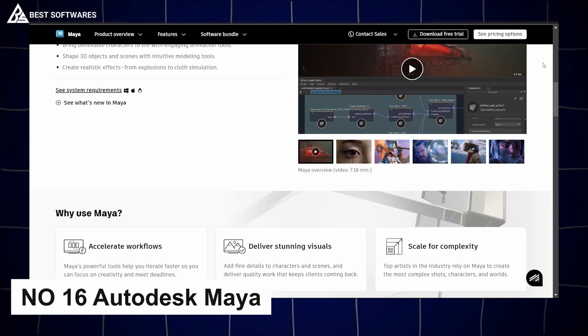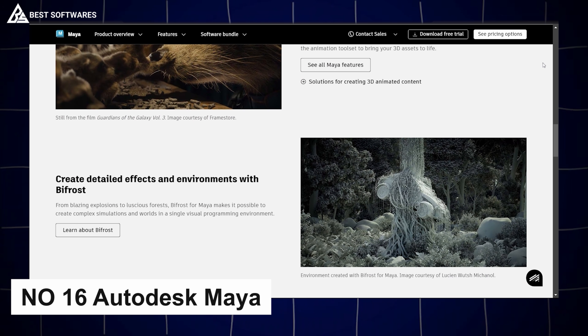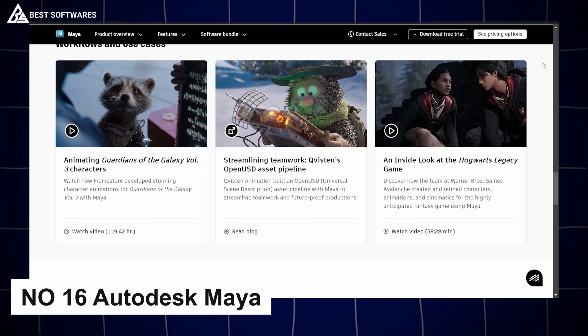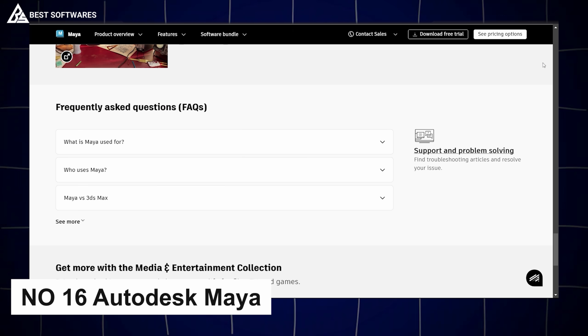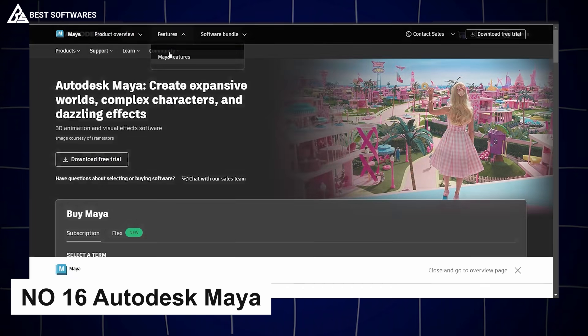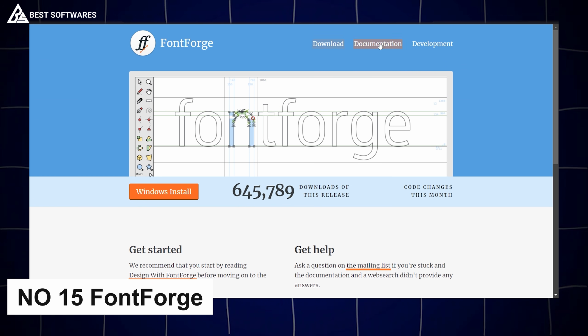Platform number 16 is Autodesk Maya, best for 3D design. Autodesk Maya is a go-to for serious 3D designers, offering industry-grade tools for modeling, simulation, and rendering. Known for its powerful dynamics and effects capabilities, Maya makes it possible to bring imaginative 3D creations to life with stunning realism — from complex characters to intricate environments.